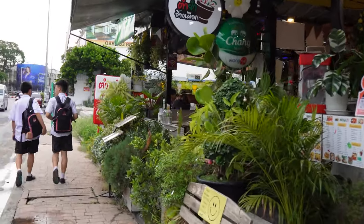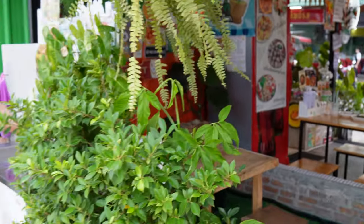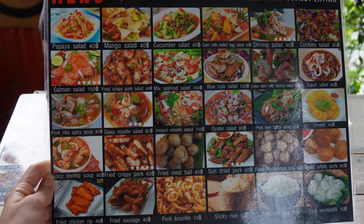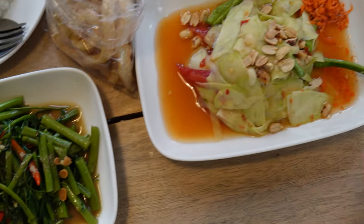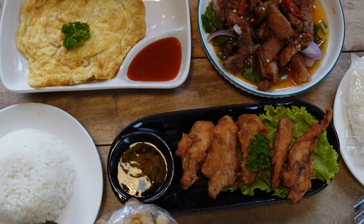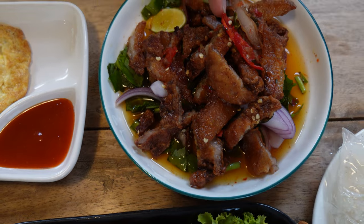We want to try a local restaurant where we went when we had booked a guided tour to the street market. She took us there, and now we're going there again. We got our food — some stir-fried morning glory, mango salad which is a bit spicy, fried chicken with rice, an omelet, and crispy fried pork salad.